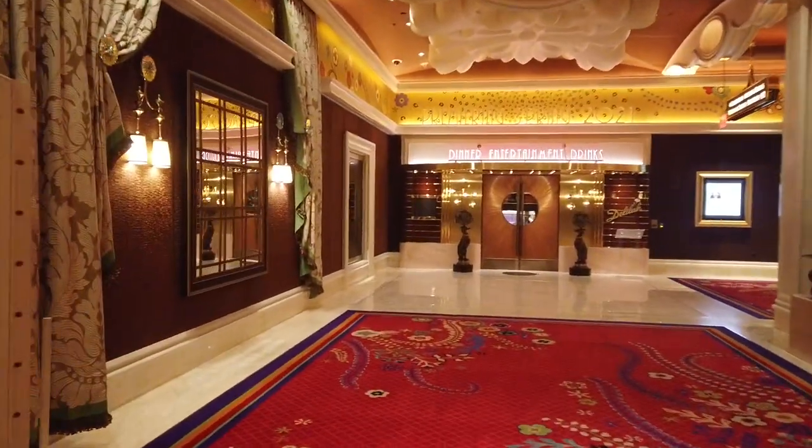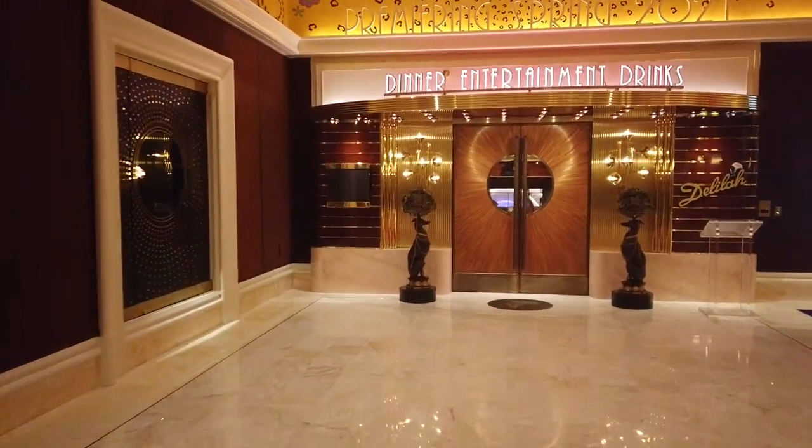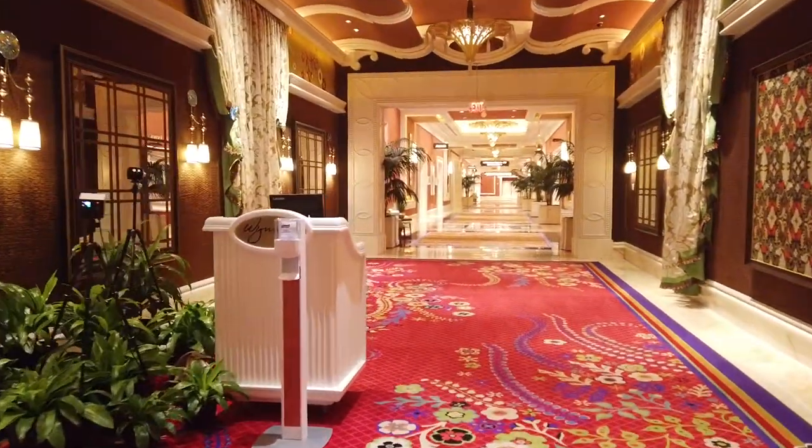Still a lot of really closed-off places — Wing Lai back there was closed off, and it looks like Delilah is also presently closed. We'll go back down this way and see the meeting areas and the salons.